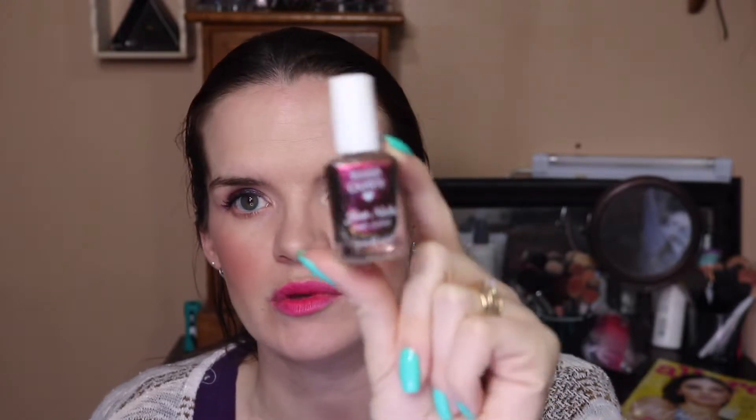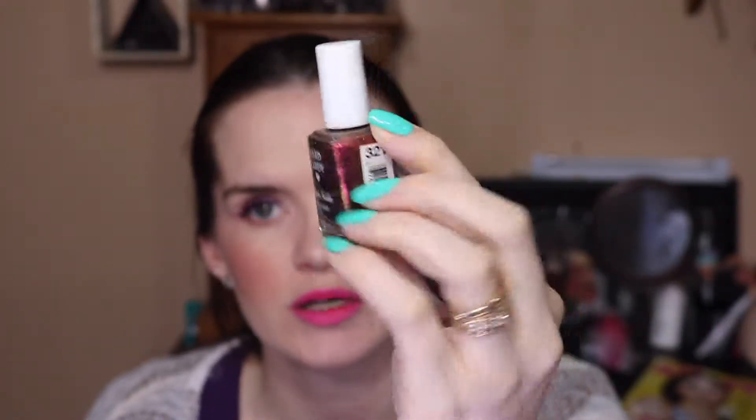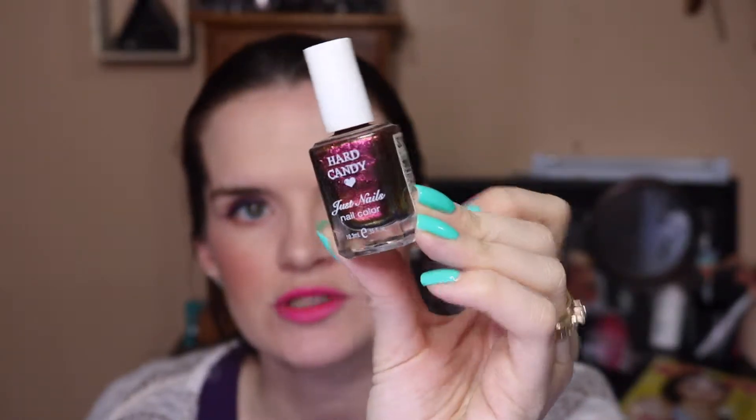So then also something you can get at Walmart — this is the Hard Candy nail polish, and Hard Candy is cruelty free. This one is the color in Beetle. It was really popular on YouTube like a year or two ago but it's really really pretty — it's a really interesting color.